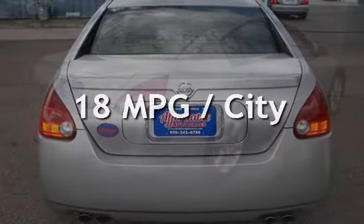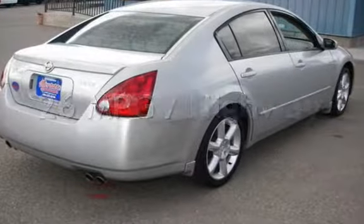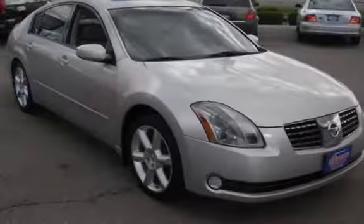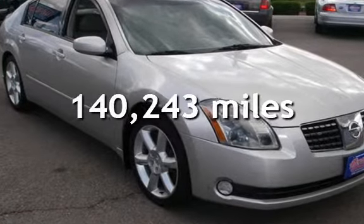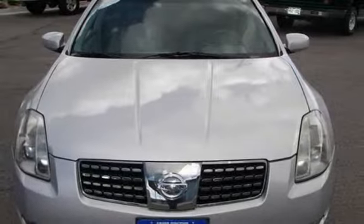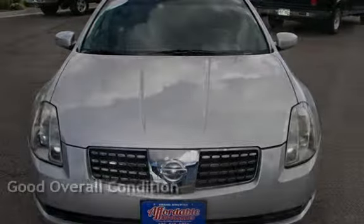Estimated fuel economy for this vehicle is 18 miles per gallon in the city, and 26 miles per gallon on the highway. This Nissan has less than 141,000 miles on the odometer. This vehicle is in good overall condition.